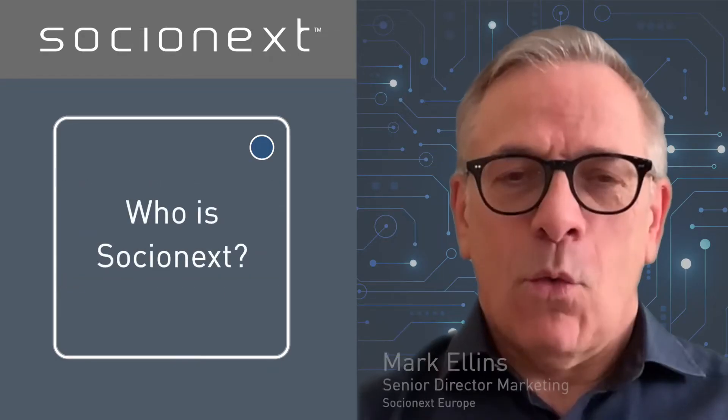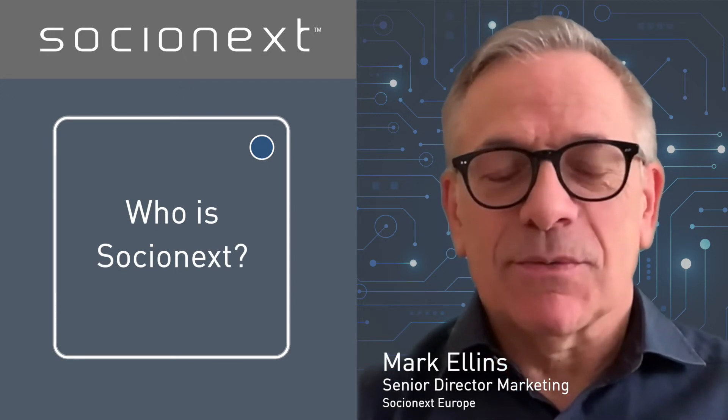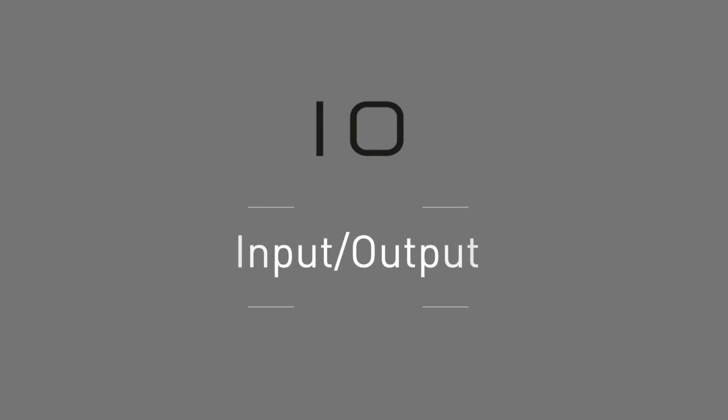Who is Socionext? What's in a name? In our case, Socionext says everything about us. SOC stands for System on Chip, our core business. I and O for input and output, a fundamental aspect of semiconductor design.